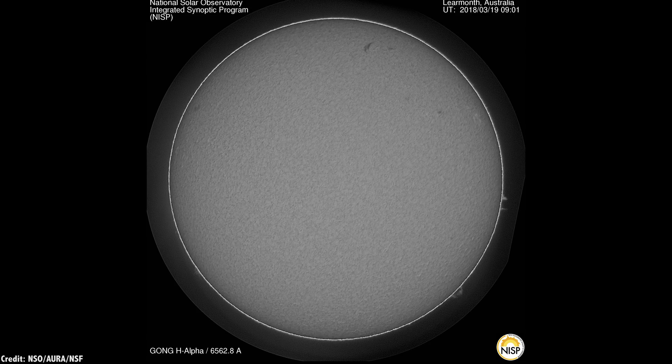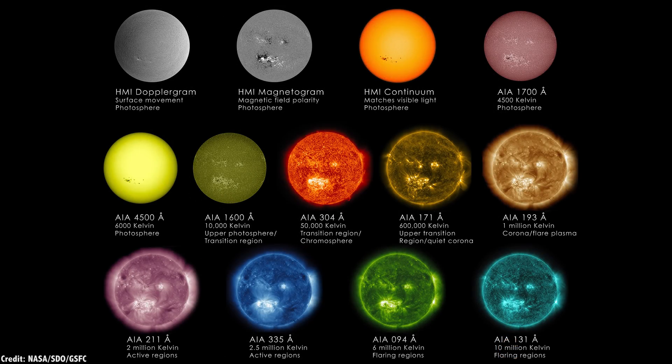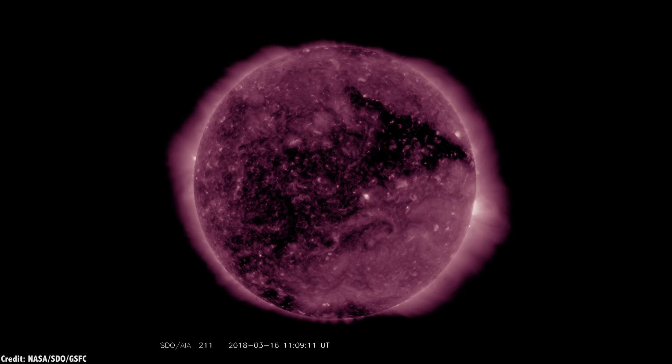You can see how the hydrogen alpha filter lets you see these coronal loops and other activities on the Sun. NASA's Solar Dynamic Observatory has many other filters it can use at different wavelengths, from visible to ultraviolet. This picture, for example, shows the Sun using a filter for 211 angstroms, which corresponds to the emissions of Iron 14 at 2 million Kelvin. They color these images purple so it's easy to know at a glance which filter you're looking at.